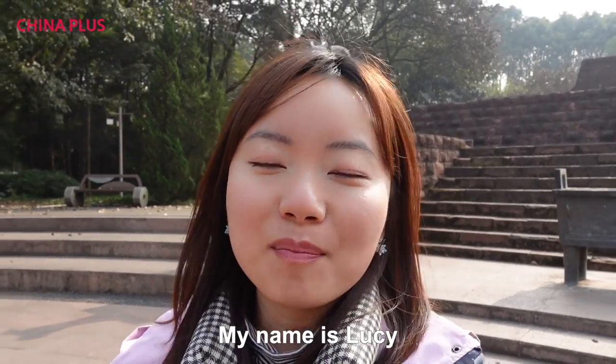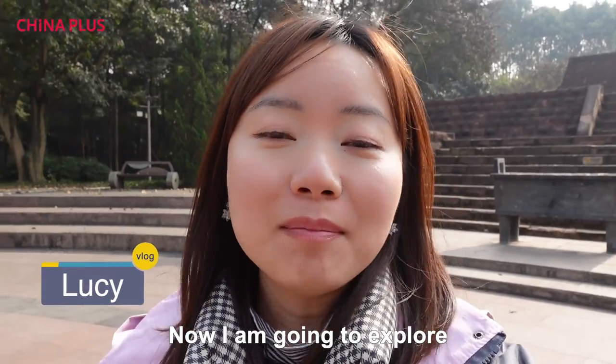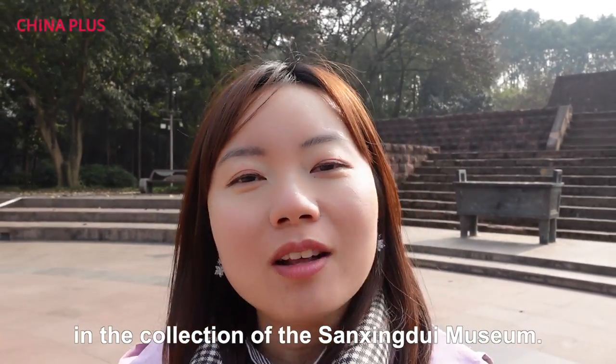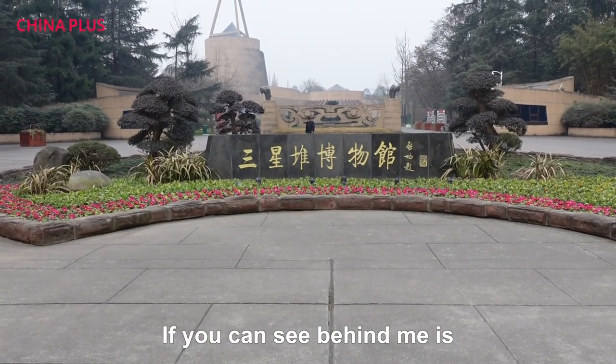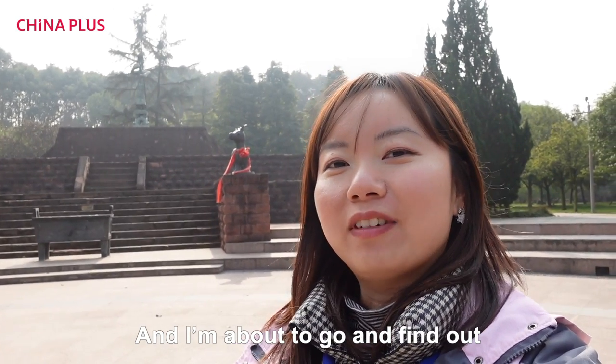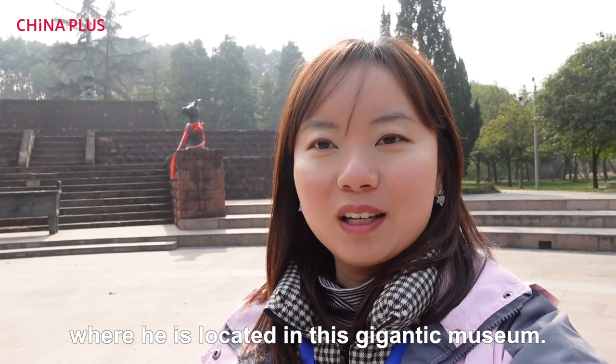Hi everyone, welcome to this vlog. My name is Lucy, nice to see you one more time. I am going to explore some interesting artifacts in the collection of Sanxingdui museum. Behind me is a very tall standing figure, and I'm about to go find out where he is located in this gigantic museum.